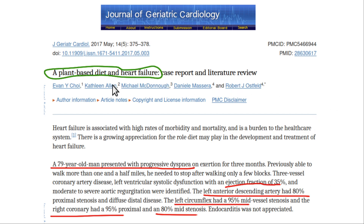This video is about reversal of congestive heart failure (CHF) with a plant-based diet. I'm going to share two case reports, both done by Dr. Robert Ostfeld, a cardiologist at Montefiore Hospital.